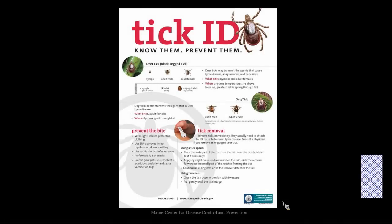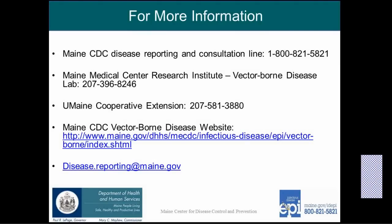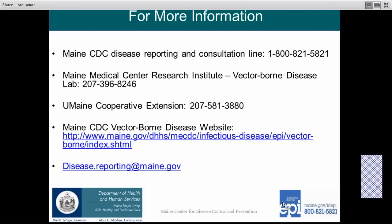This is our tick ID poster — a quick snapshot to remind you what you need to know, with both deer ticks and dog ticks and how to remove ticks. These posters are available to order on our website at maine.gov/Lyme. For more information, Maine CDC has a disease reporting and consultation line monitored 24 hours a day. Maine Medical Center Research Institute has tick-borne disease experts to help answer biology and ecology questions. UMaine Cooperative Extension operates the tick identification lab. Maine CDC's website has lots of information, and you can send questions to disease.reporting@maine.gov — please note this email is not secure, so do not send patient names or medical information. Thank you so much for listening, and we hope you learned something new.